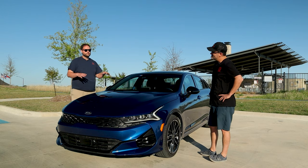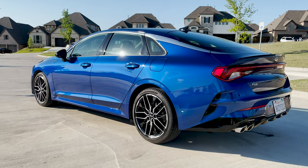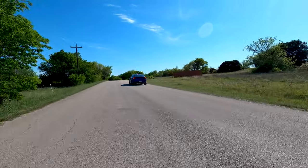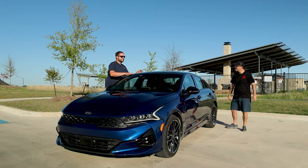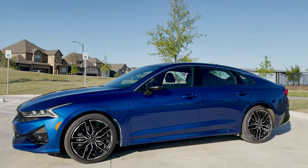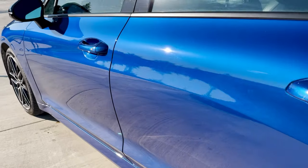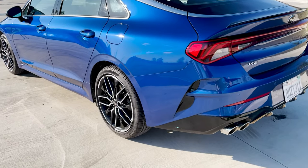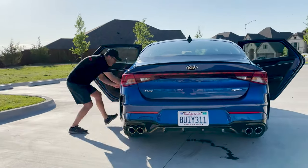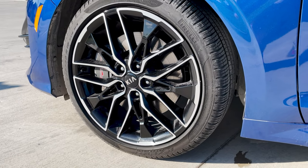We've talked a lot about how there are cues from Audi on this car, which Kia is not new to doing — all through the lineup. The rear tail light section just says A7 to me so bad, in a good way. It looks good. There's a lot of stinger cues in here too, with the wheels and the front end. And the quad tips. They did a good job of marrying that together.